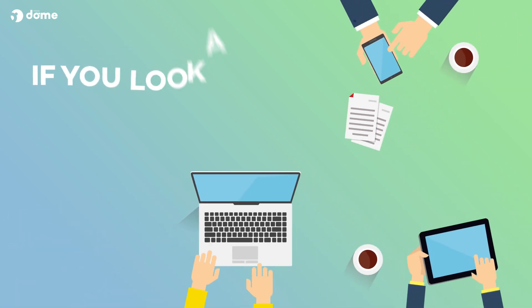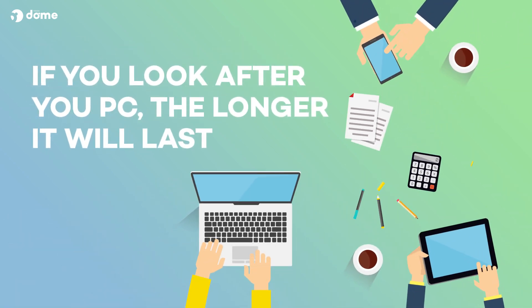Like every appliance, if you look after your PC, the longer it will last. And believe it or not, computers can get incredibly dirty, so you really should clean yours every now and then.